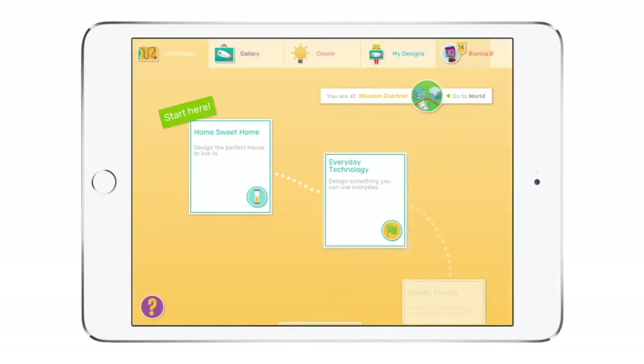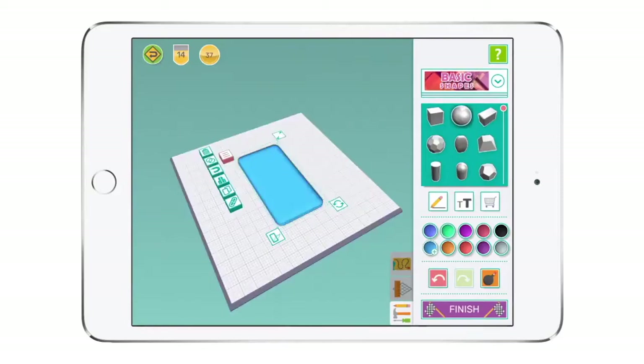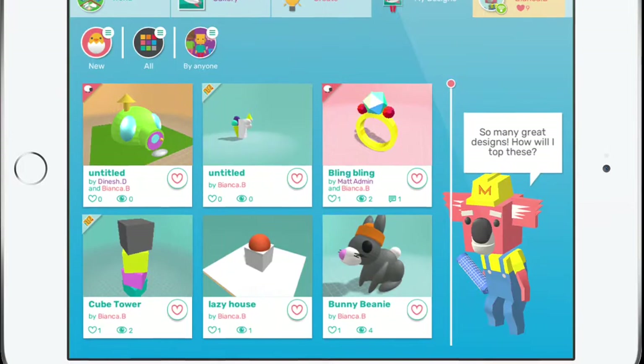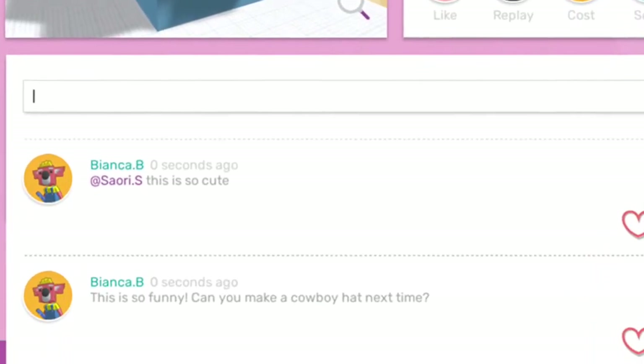In Challenge Central, students complete age-appropriate design challenges aligned to international design and technology curricula. In the gallery, students can display their designs, be inspired by others, leave feedback and share ideas.